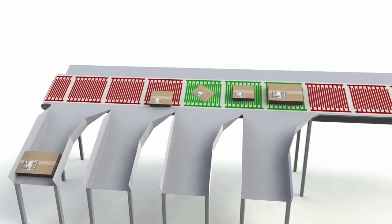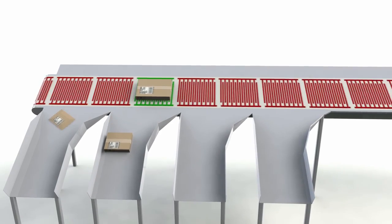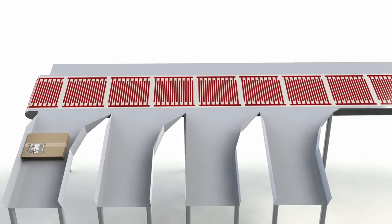In addition, Grabit conveyors will enable new conveyor solutions for securely holding and sequencing packages into and out of scanning or inspection stations.